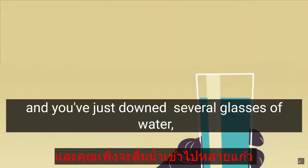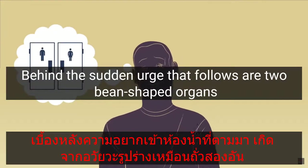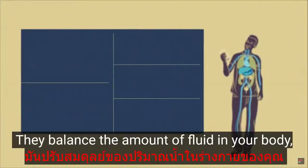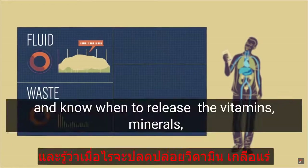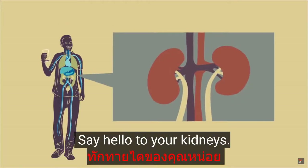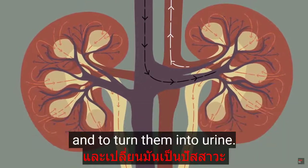It's a hot day and you've just downed several glasses of water one after the other. Behind the sudden urge that follows are two bean-shaped organs that work as fine-tuned internal sensors. They balance the amount of fluid in your body, detect waste in your blood, and know when to release the vitamins, minerals, and hormones you need to stay alive. Say hello to your kidneys.